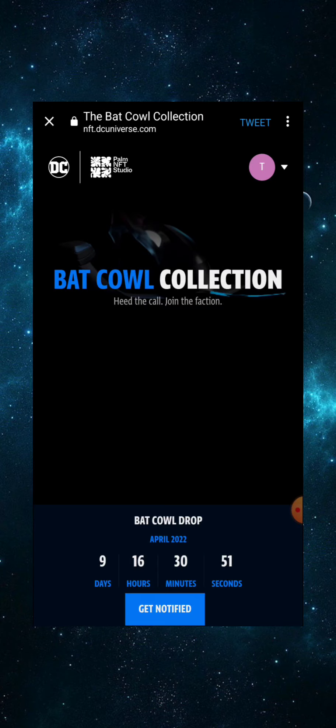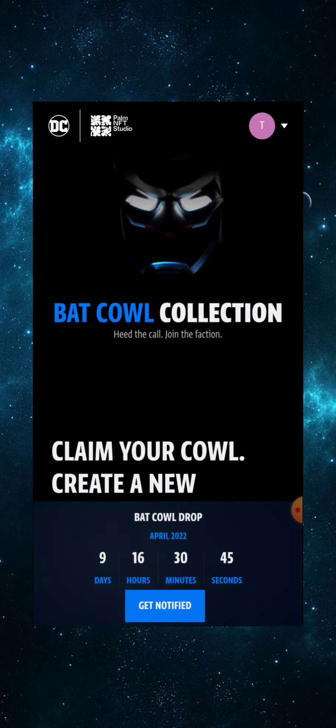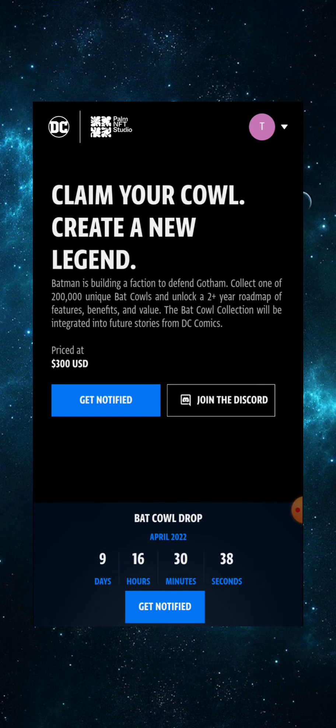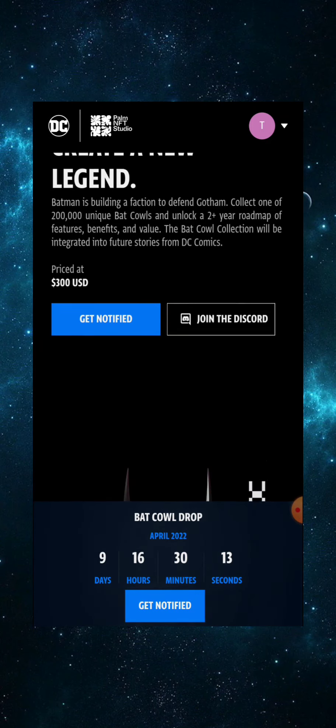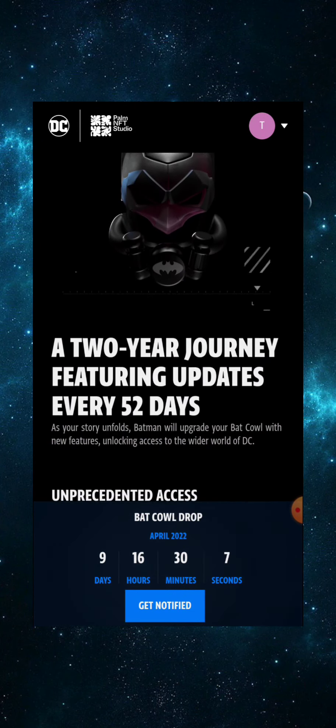We are on nft.dcuniverse.com — the Bat Cow Collection. 'Heed the call, join the faction.' There is a countdown at the bottom of the screen: nine days, 16 hours, 30 minutes left until minting day. Collect one of 200,000 unique Bat Cows and unlock a two-plus year roadmap of features, benefits, and value. The Bat Cow collection will be integrated into future stories from DC Comics, priced at $300.